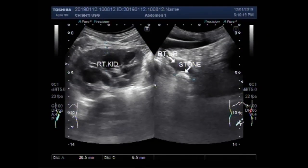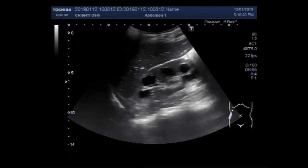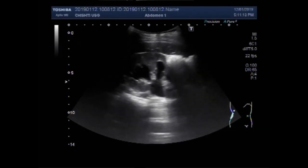Dear viewers, I hope you are all fine. This ultrasound video shows a ureteric stone — a large ureteric stone — with a large stone in the urinary bladder. You can see the right kidney; it shows moderate hydronephrosis with hydroureter. The right kidney is showing moderate to severe hydronephrosis with hydroureter. The patient is in the side-on position.